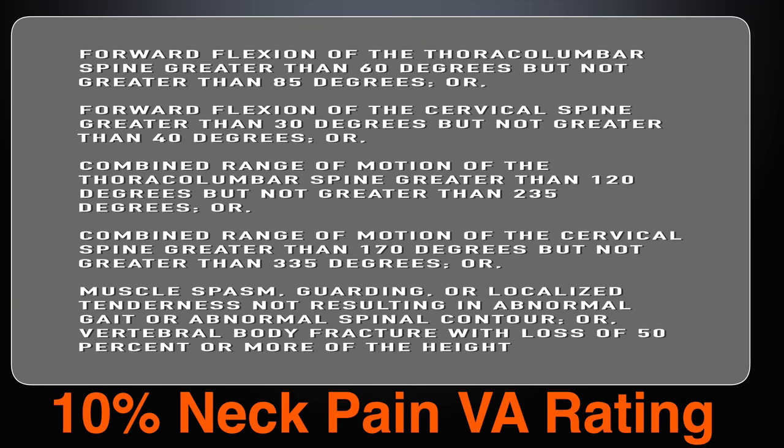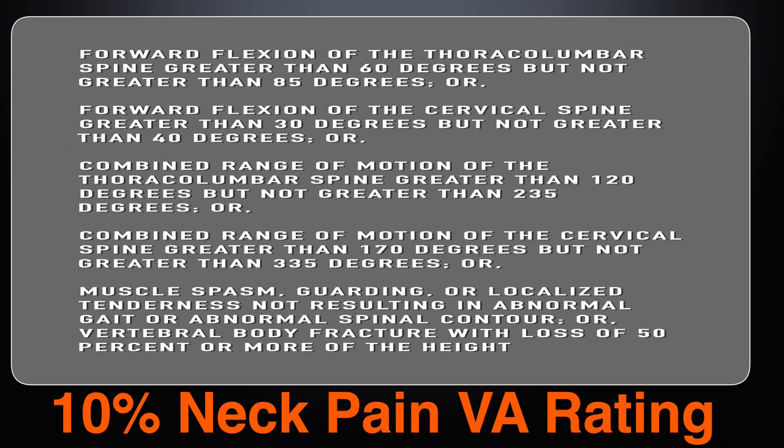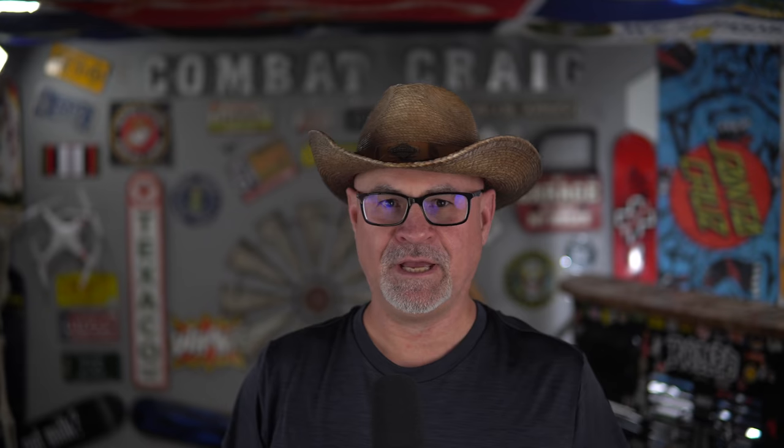It's important to understand how the VA is going to rate your neck pain so you can get your point across. For a 10% VA disability for neck pain: forward flexion of the thoracolumbar spine greater than 60 degrees but not greater than 85 degrees; or forward flexion of the cervical spine greater than 30 degrees but not greater than 40 degrees; or combined range of motion of the thoracolumbar spine greater than 120 but not greater than 235 degrees; or combined range of motion of the cervical spine greater than 170 but not greater than 335 degrees; or muscle spasm, guarding, or localized tenderness not resulting in abnormal gait or spinal contour; or vertebral body fracture with loss of 50% or more of the height.